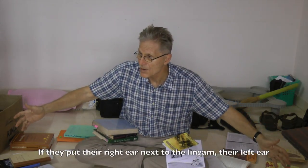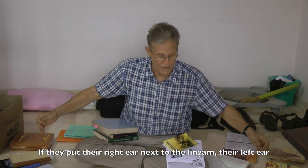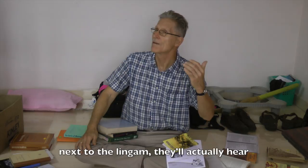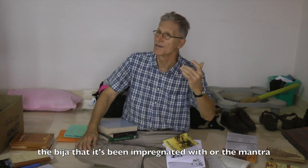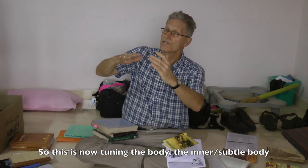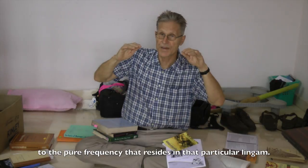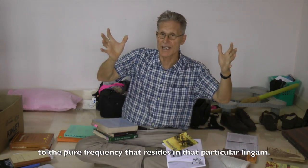If they put their right ear next to the abysion that the stone has been impregnated with—the mantra—this is now tuning the body, the inner subtle body, to the pure tone, the pure frequency that resides in that particular lingam.